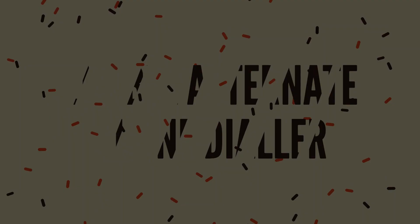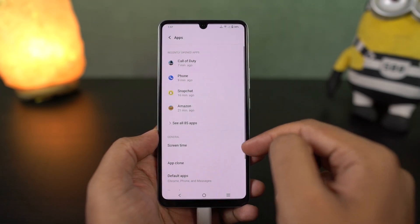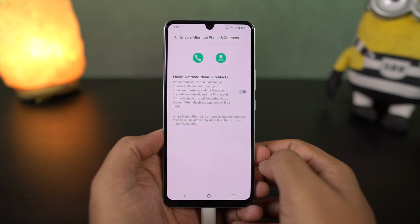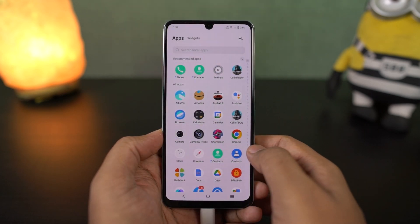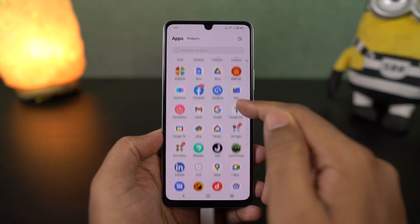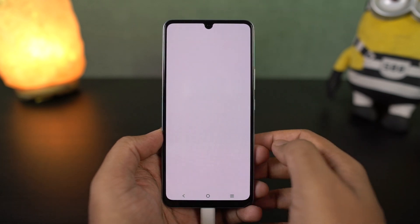I'm going to show you how to enable the alternative phone dialer and SMS application. By default, this phone comes with a Google phone dialer and contacts app. If you want to change that and go back to the old Vivo phone dialer, just enable this feature and you get an extra phone dialer from Vivo, then you can choose the default application that you like.